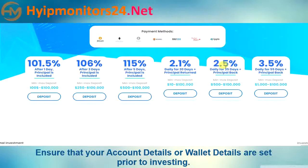Plan five: 2.5% daily for 35 days, principal back. Minimum deposit $500, maximum deposit $100,000.